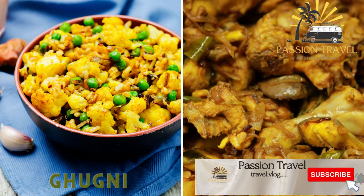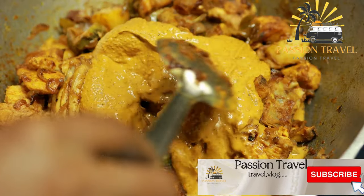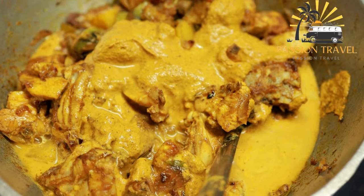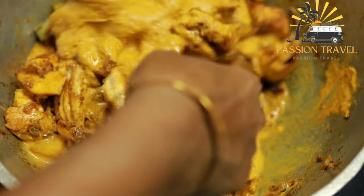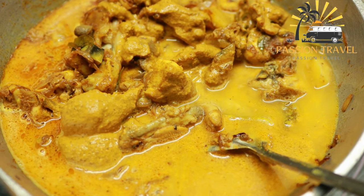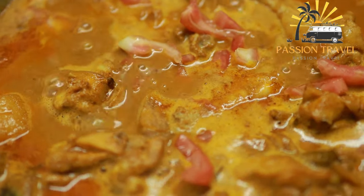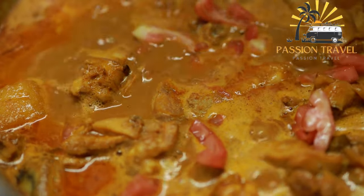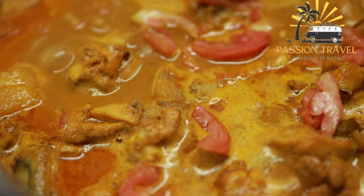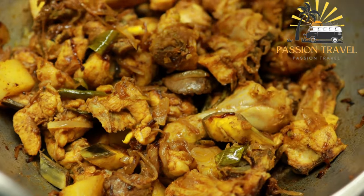Gagni is a spicy curry made with yellow peas, served with puffed rice or bread. It is a popular snack and street food in the Indian subcontinent, particularly in Bihar, West Bengal, and Odisha. It is made from yellow peas or dried white peas that are soaked, boiled, and then cooked with a mixture of spices and herbs. The peas are soaked overnight, boiled until tender, and then sauteed with chopped onions, tomatoes, ginger, garlic, and a blend of spices like cumin, coriander, and red chili powder.